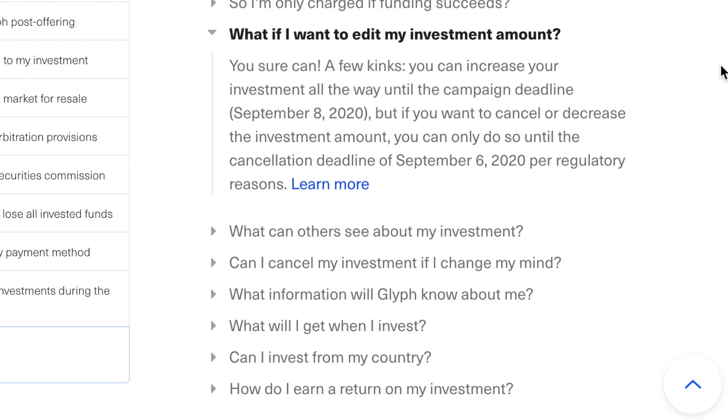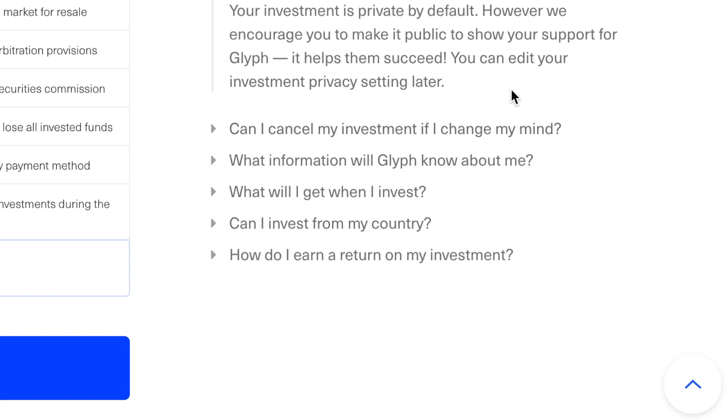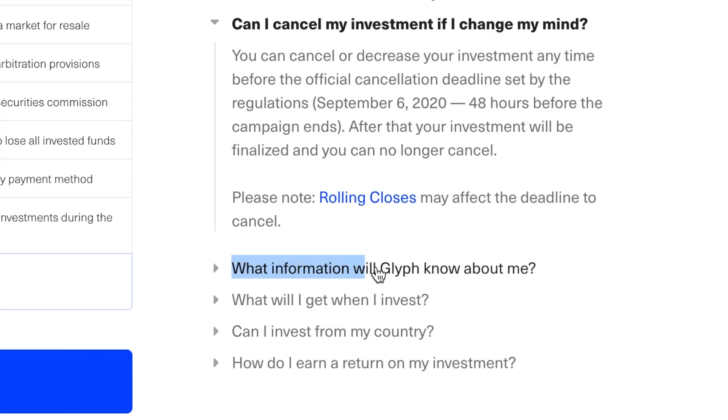If you want to edit your investment, you can increase it all the way until the campaign ends. If you want to cancel or decrease the investment, you can only do so until the cancellation deadline. You can also choose what others see — your investment is private by default, but you could make it public and comment on the page. You can cancel or decrease your investment anytime before 48 hours prior to the campaign end, which in this case is September 6th, 2020.